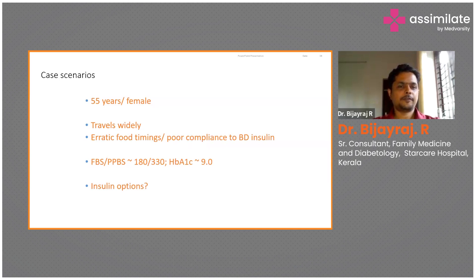Next case scenario: a 55-year-old lady who travels widely. She has very erratic food timings and poor compliance to even twice-daily insulin. Her fasting is 180, PPBS is 330, HbA1c is 9.0. Glargine is a reasonable option — it can bring the fasting blood sugar down, but it wouldn't take care of the PPBS surge.